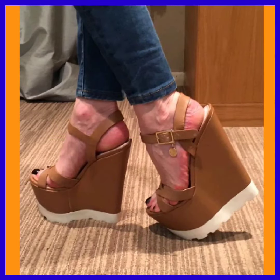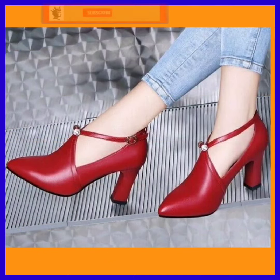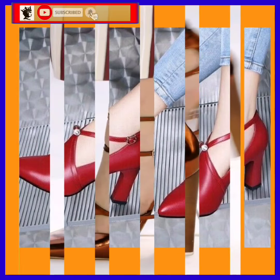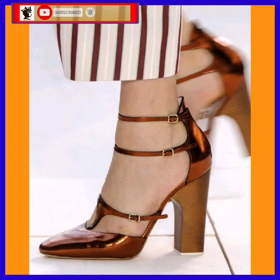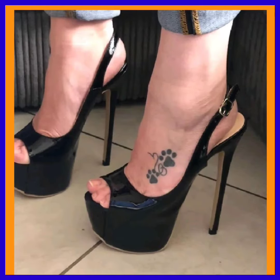Hey guys, assalamualaikum, how are you? I hope you will be fine. I'm here with my new video, and in this video we'll see some mixed type of heels — some high pencil heels, some platform heels, and some block heels in really beautiful designs and different color combinations that look really nice and beautiful.